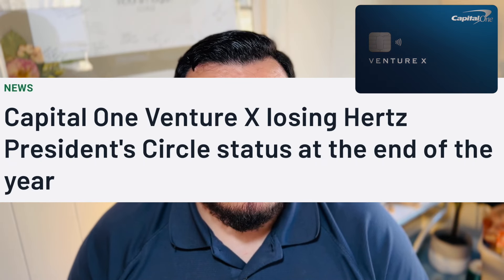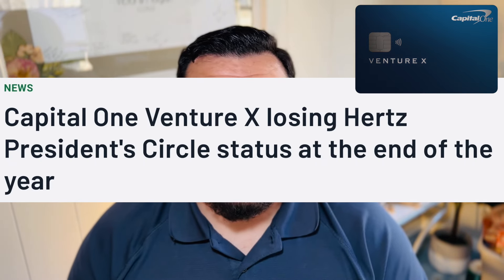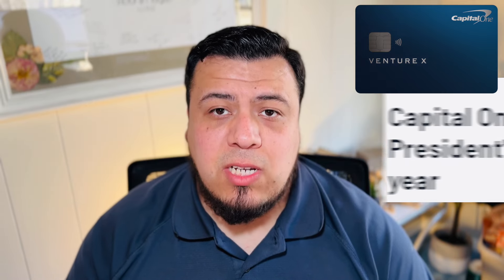The other limitation is that this card is about to lose one of its better benefits. As of this recording, if you book any auto rentals through Hertz on this credit card, you automatically receive President Status — their highest level of membership — meaning automatic upgrades whenever you book a car rental. However, that benefit is set to expire at the end of 2024, and we don't know if a different status will be set or if it will be removed altogether.